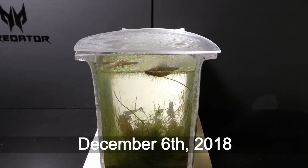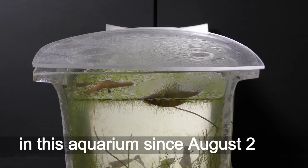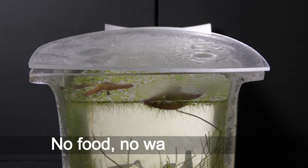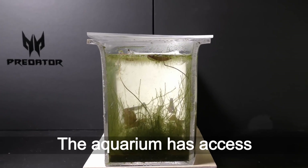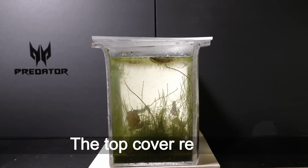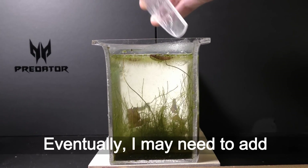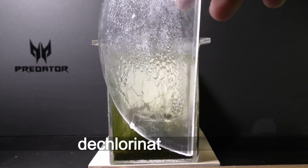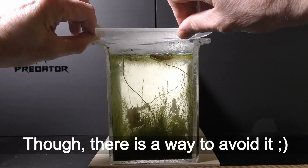December 6th, 2018. I haven't added or removed anything in this aquarium since August 2018 — no food, no water changes. The aquarium has access to atmospheric air, and the top cover reduces water evaporation. Eventually, I may need to add dechlorinated water, though there is a way to avoid it.